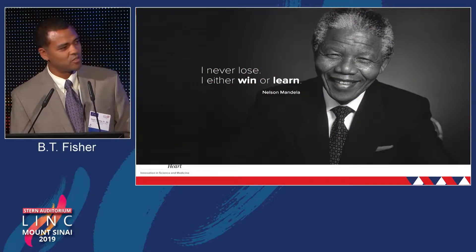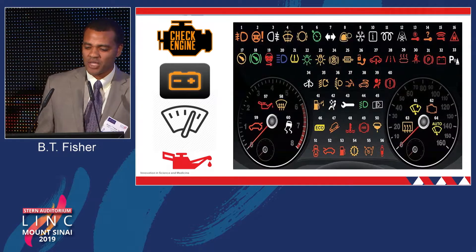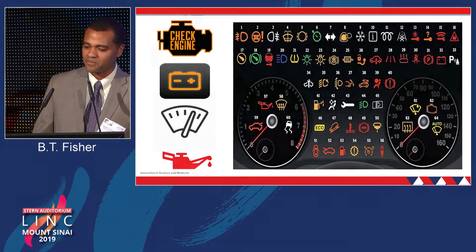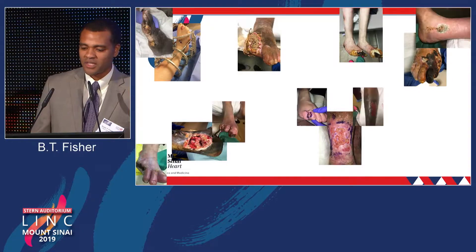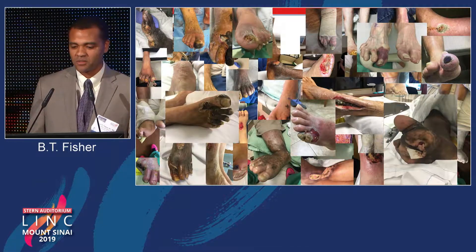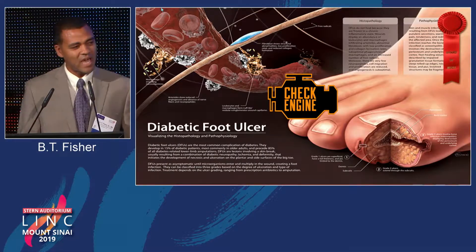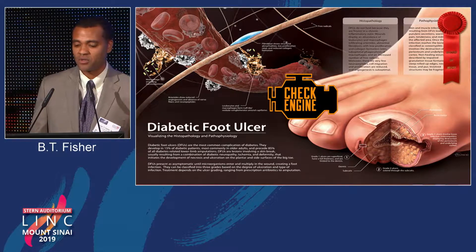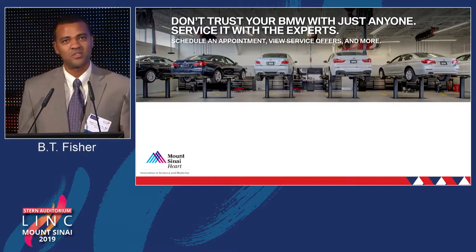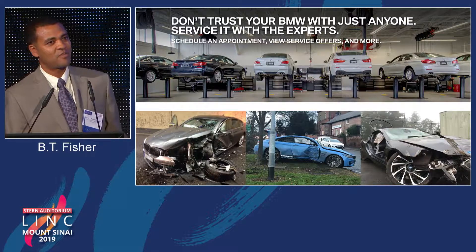Nelson Mandela said: we never lose — we either win or we learn. There are a bunch of signals when it comes to patients that come in with a toe ulcer; they have limb-threatening ischemia. Without a coordinated team, this list just keeps growing and these patients don't get better. A diabetic foot ulcer is the tip of the iceberg — like the check engine light coming on. You don't take your BMW to the Pinto shop, so why do we do that when it comes to critical limb ischemia?